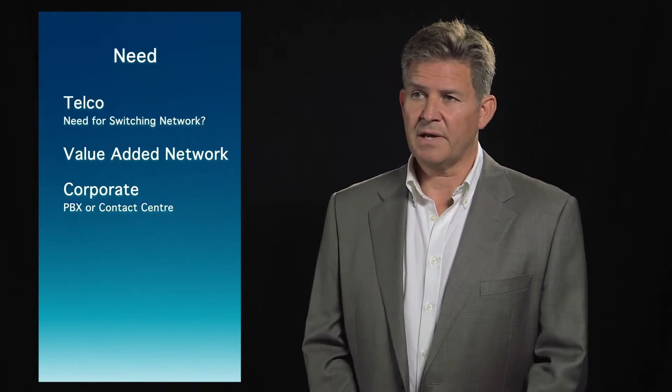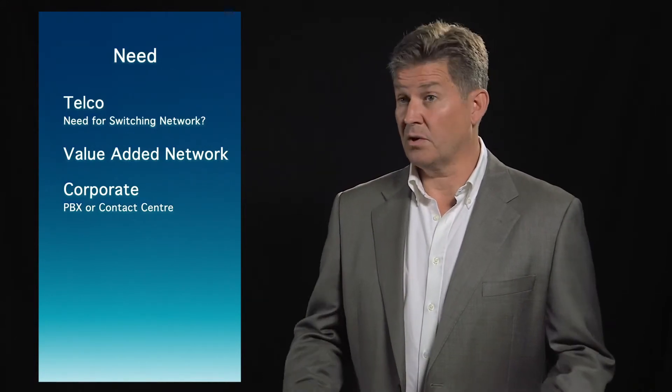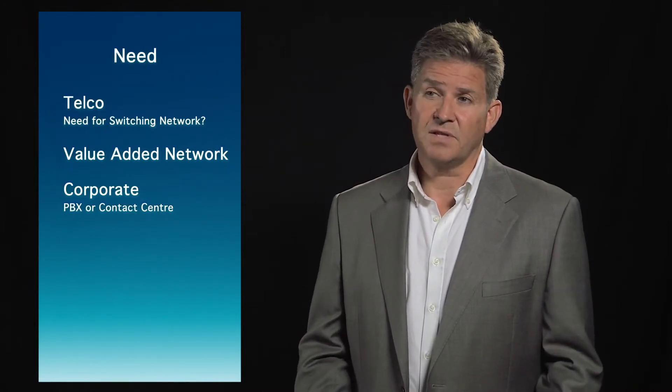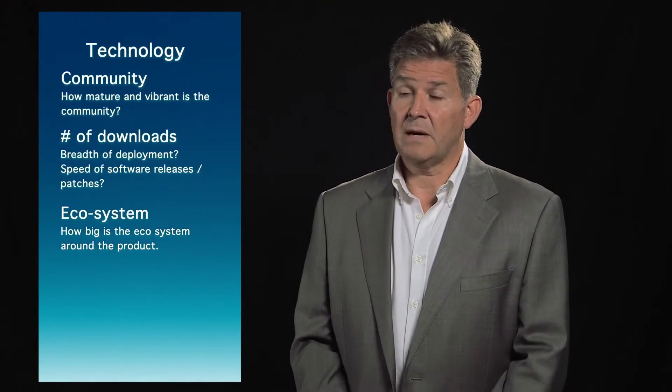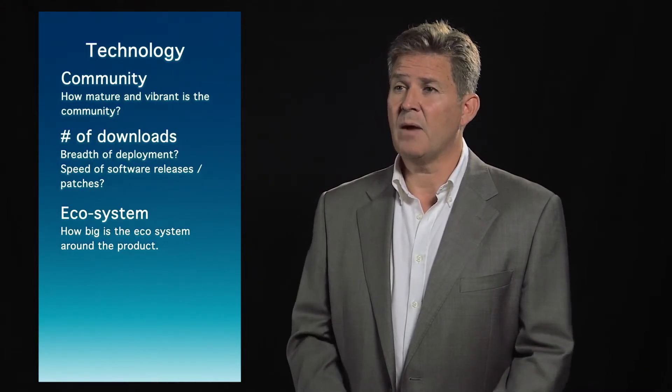Open source technologies are applicable to most industry sectors, and the communication sector, being such a vibrant industry, is no different. Before deciding on which technology to use for your open source projects in communications, there are a number of things to consider. There are numerous open source projects focused on the telecommunications market space, so it's worth considering what you actually need it for. Are you a telco looking to build a big switching network, or a large value-added network above your basic switching infrastructure? Or are you a corporate looking for a telephone system, PBX, or contact centre? Having decided what you require, it's worth considering how long the community has been in place and how vibrant it is. How many downloads have there been and how widely is the software deployed? Can you find reference sites for people that have used the technology?